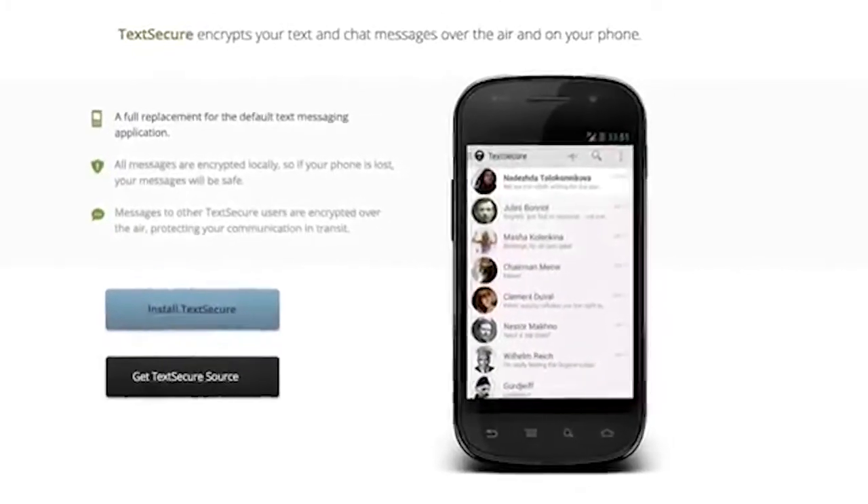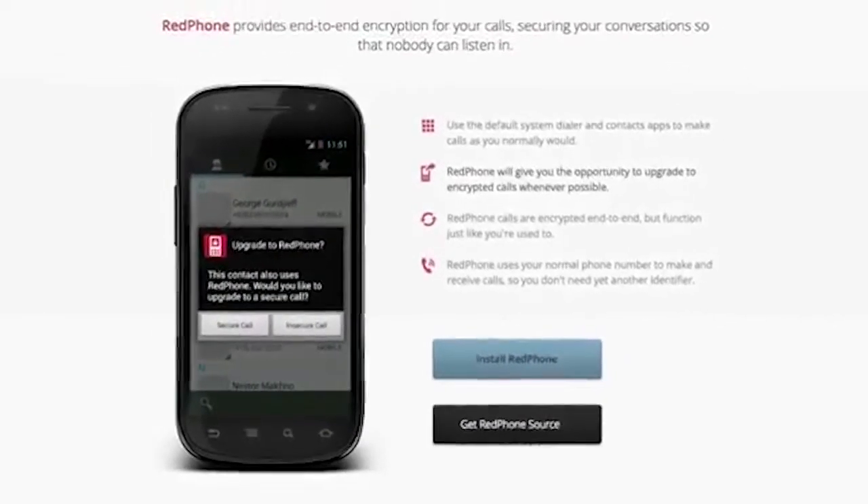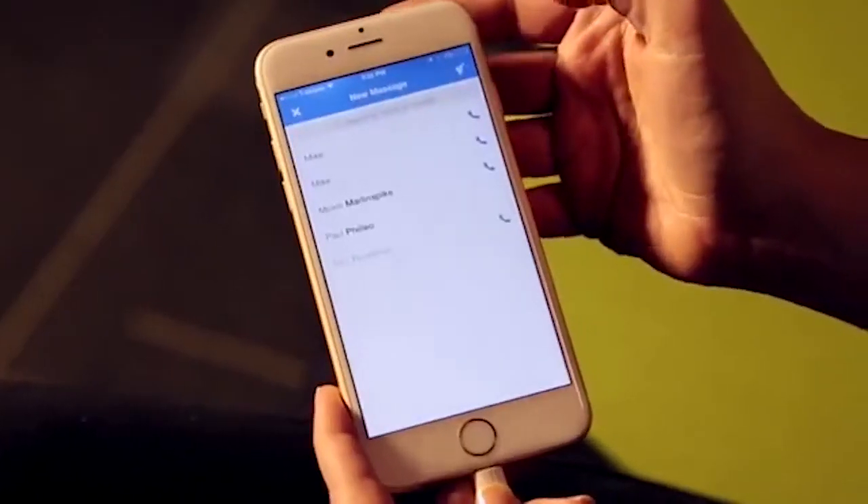Every message, every call, every time. You can download this app from Google Play Store and iOS App Store now for free, or you can visit their site to download for the platform you are using. All links in the video description.